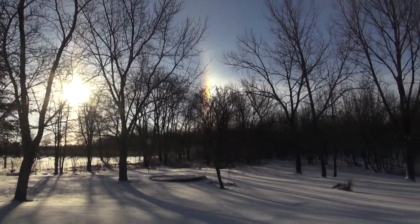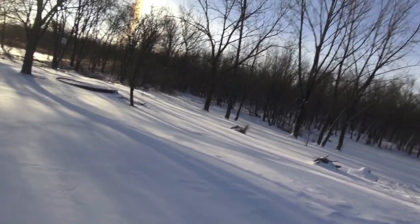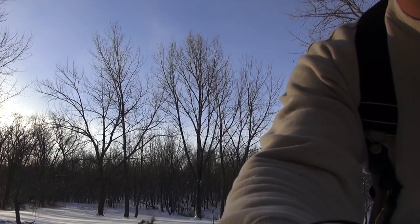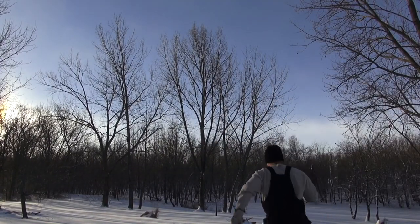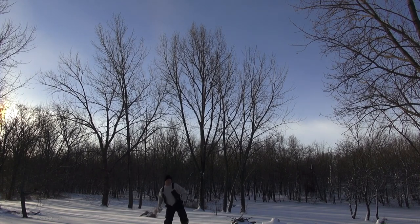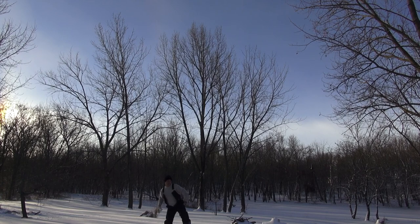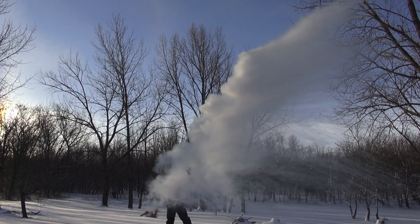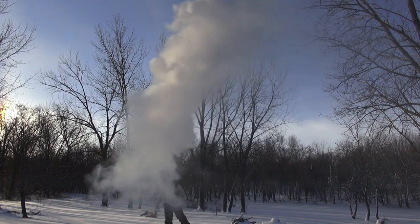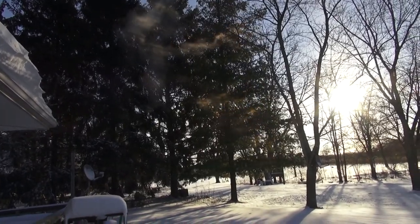It is cold out here. I'm going to quickly go throw another glass of hot water in the air. I didn't make it quite as hot this time. It just evaporates — it just evaporates as soon as it hits the super cold air.